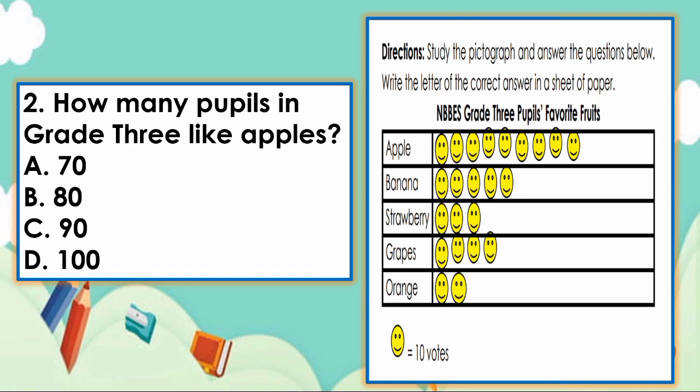Next, number 2. How many pupils in grade 3 like apples? A. 70, B. 80, C. 90, D. 100. What is your answer? The answer is letter C — 90.